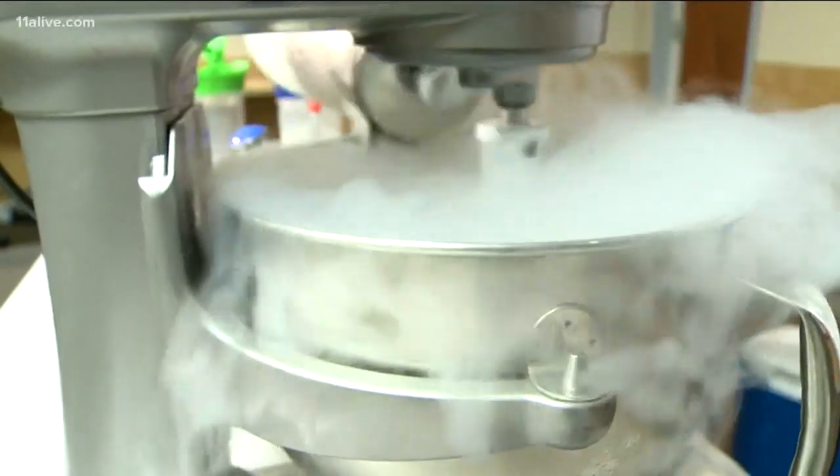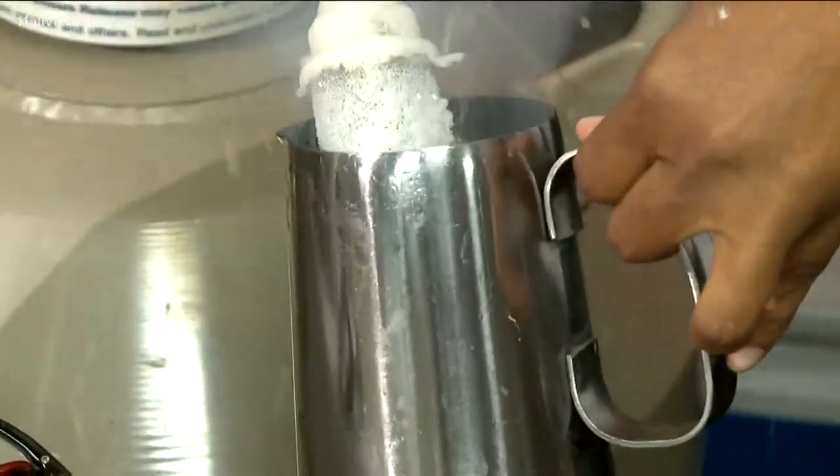What would you expect liquid nitrogen ice cream to taste like? It tastes like ice cream. And it's made in seconds, thanks to the sub-freezing ingredients.